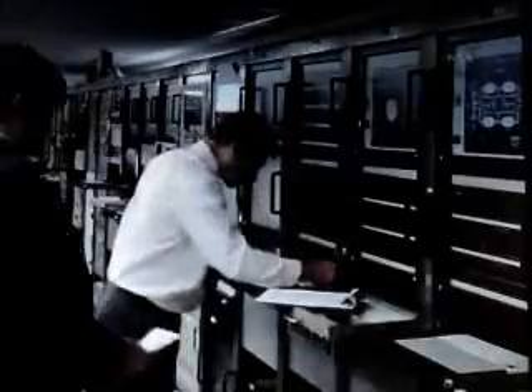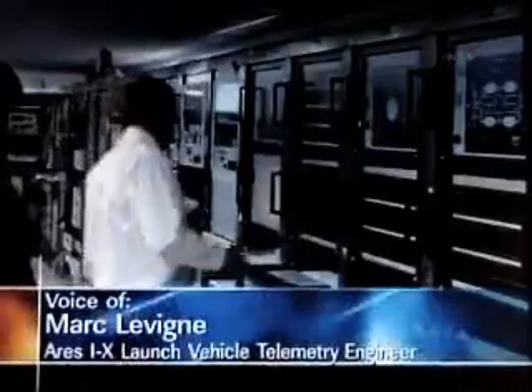Telemetry engineer Mark Levine making the telemetry calls, assisted by J.J., at T plus 235 seconds. Our data quality of telemetry is still very good with the remaining TM channels. The vehicle is gently returning to Earth at this time.